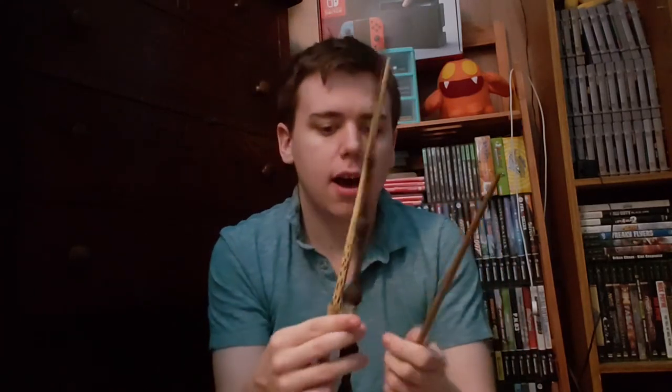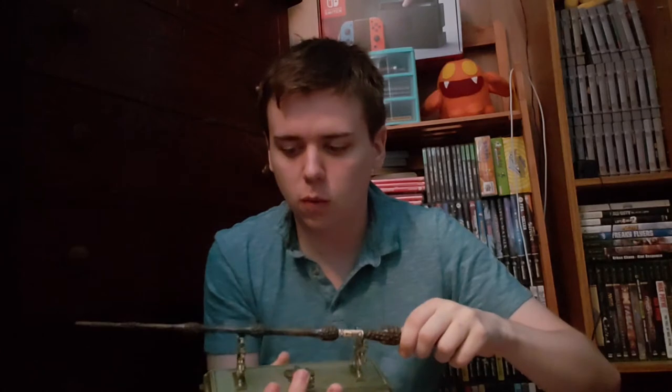Next up is my wand collection — I only have three. The first being the Elder Wand, which I got around Christmas time. It's probably my favorite, simply because it's the Elder Wand. There's also Voldemort's Wand, which I got a while back — there are many different ways you can hold it. And here we have Newt Scamander's Wand. All of these are official Noble Collection wands. I do want to get more in the future — Harry and all the main characters — but for now I only have three.